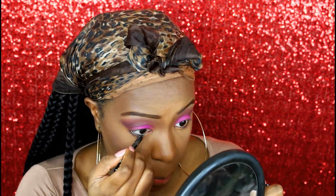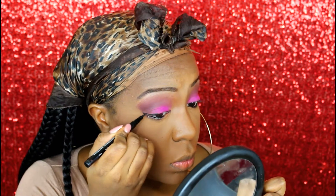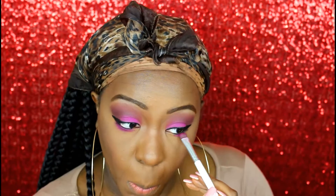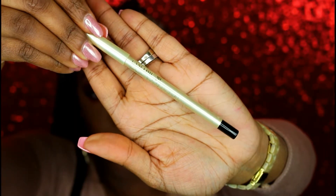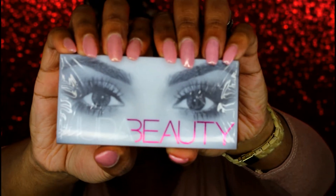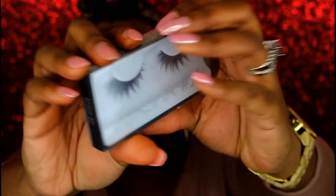Next I'm going to tight-line my eyes and wing my eyeliner using this extreme long-wear eyeliner sent to me by Lancôme — and this eyeliner did not budge. I'm applying it in the inner tear ducts and the beginning part of my bottom lash line. Then I'm applying my mascara as usual and these eyelashes from Huda Beauty — number 11, Sasha.